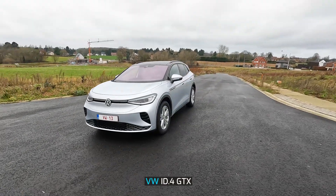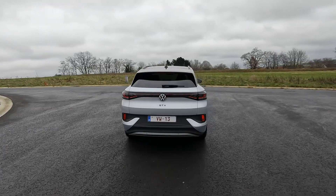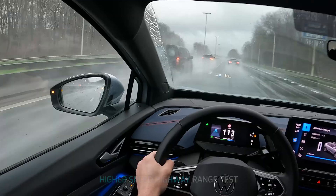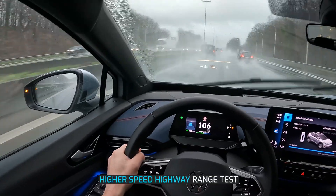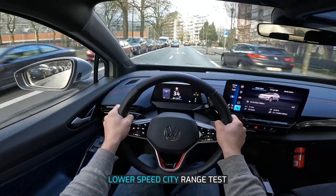Hi guys, welcome to another range test video. This is the Volkswagen ID.4 GTX. In this video I want to find out the range in real life driving conditions. I will test the range on the highway to find out the minimum range, and I will also do a second range test in the city at lower average speeds to know the maximum range.